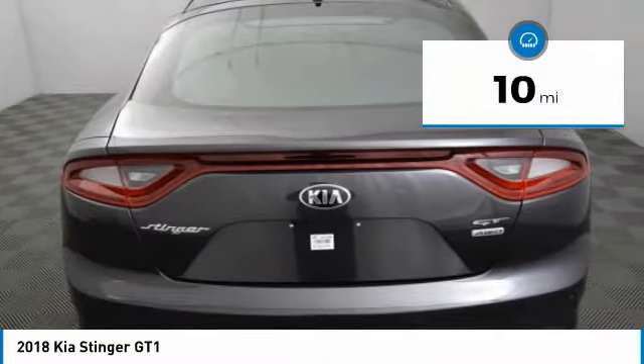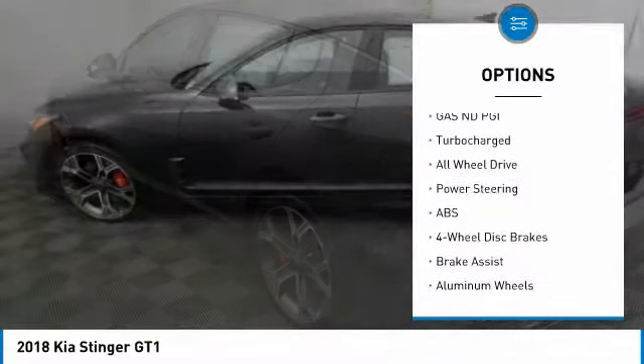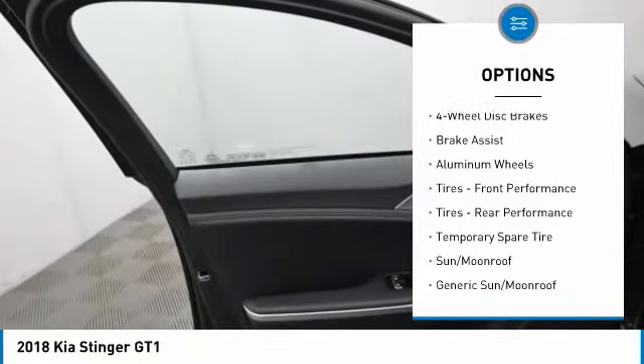This vehicle has less than 100 miles. Here are some of this vehicle's great options: stability control, anti-lock braking system, traction control, remote engine start.